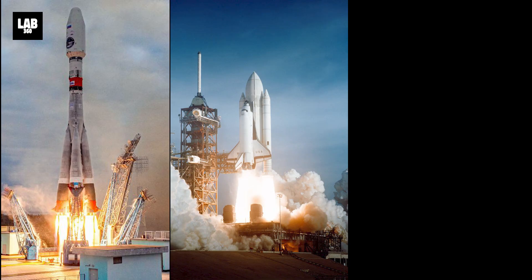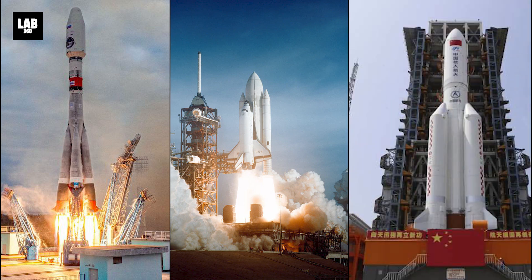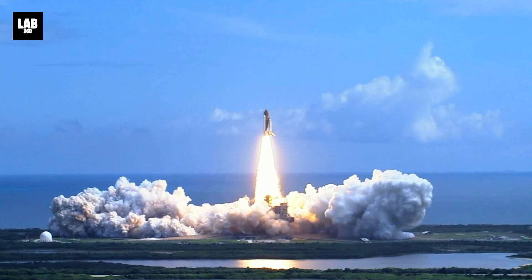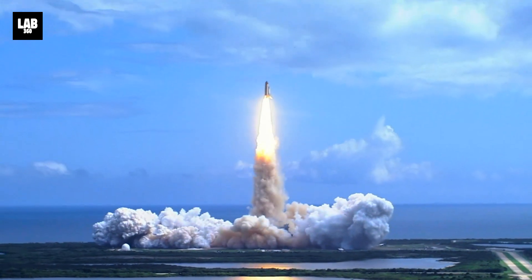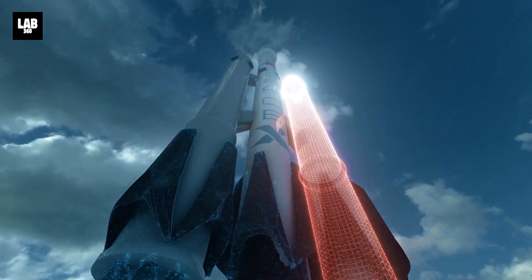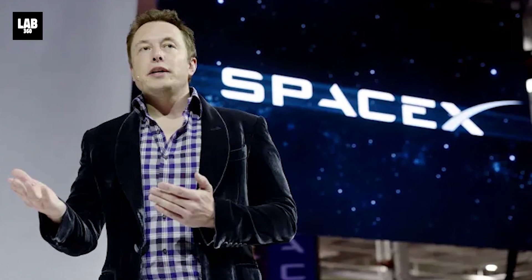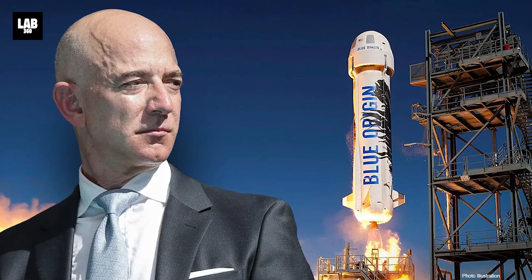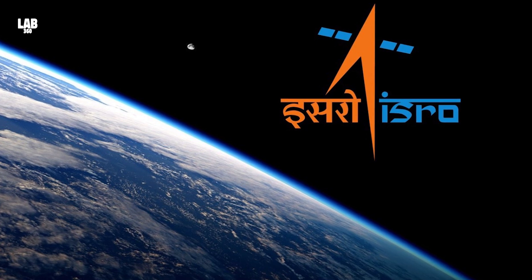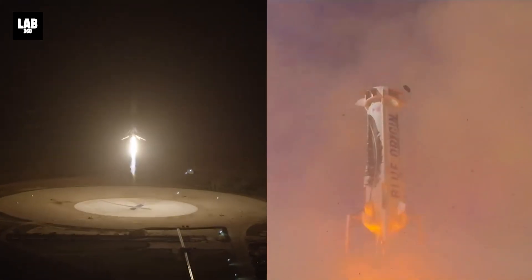Russia, the United States, and China are the biggest contributors to the amount of space junk currently orbiting the Earth. One way to reduce the space junk we produce from future missions is to have more reusable parts and sustainable missions. Companies like Elon Musk's SpaceX, Amazon founder Jeff Bezos's Blue Origin, and ISRO have successfully developed and tested launch vehicles with reusable parts.